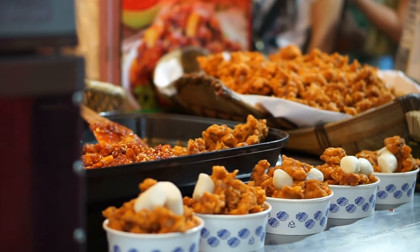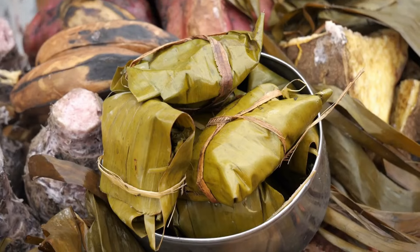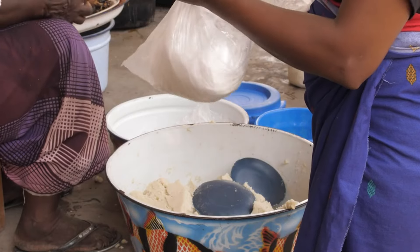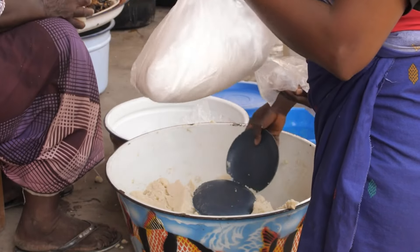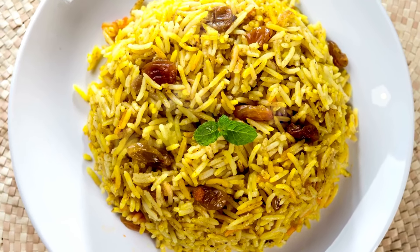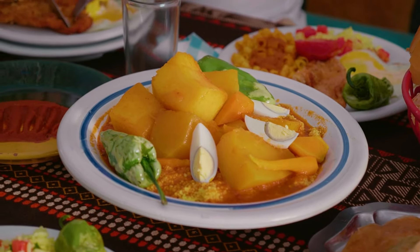Head to the Old Biscuit Mill for a bustling market experience, where you can sample local delicacies and handmade treats. Don't miss the opportunity to try bobotie, bunny chow, and, of course, a glass of South African wine. Cape Town's culinary scene is a delightful journey that reflects the city's multicultural influences.